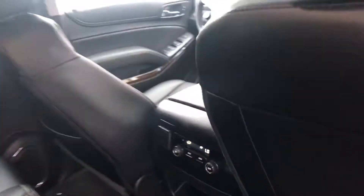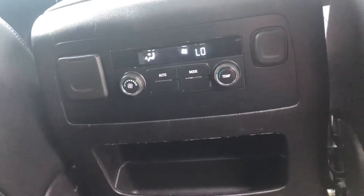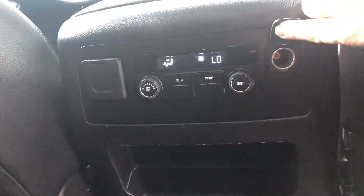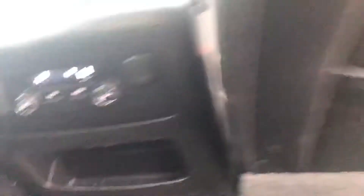Plenty of cup holders. Now this is a tri-zone vehicle for climate, so we have adjustable heat and fan at the back with a 120-volt outlet and a 150-volt outlet as well. Additional cup holders and magazine bins as well.